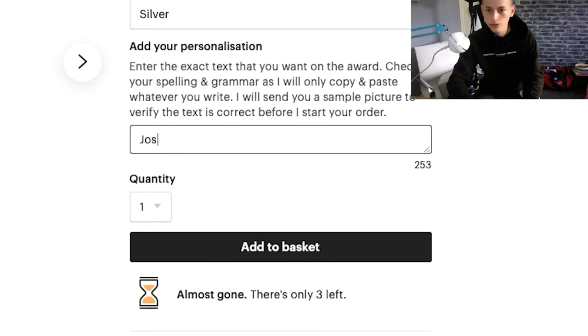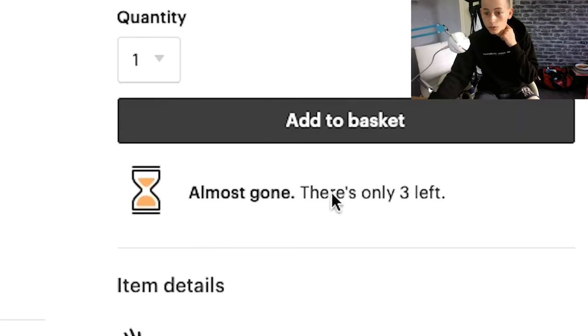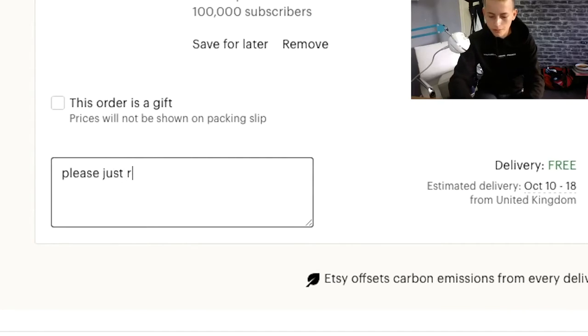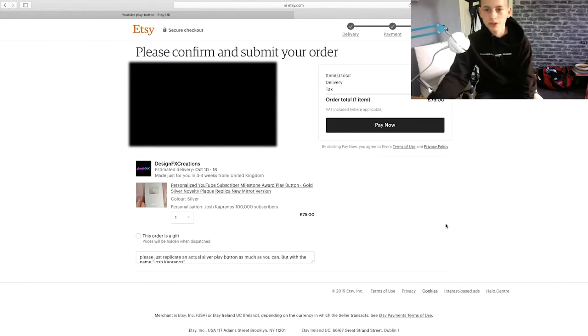So it'll be Josh Capranos and then a hundred thousand subscribers. I'll add that to the basket and get going — there's only three left. Just going to replicate an actual silver play button as much as you can, but with the name Josh Capranos. Obviously that's going to be blurred out, but we've got the overall order of 75 pounds — that's a lot of money. We're just going to click pay.